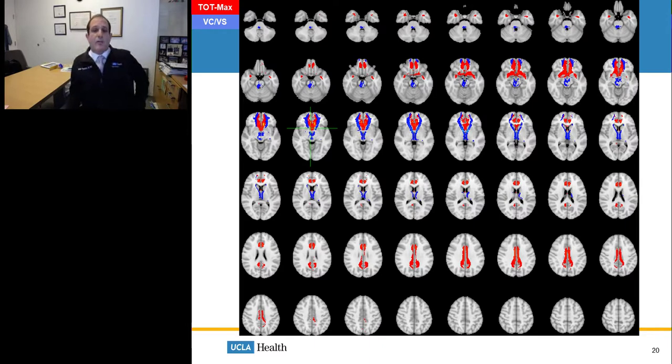Tractography also helps identify differences between our two targets. The subgenual cingulate shown in red and the ventral capsule ventral striatum both project to prefrontal cortices, but when we look at both together, we can very clearly see different patterns of connectivity — with the ventral capsule ventral striatum projections wrapping around the subgenual cingulate projections. This is important for our study because it tells us where we need to place our recording electrodes in order to understand the networks related to both disease and therapy.